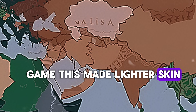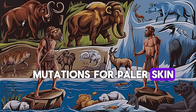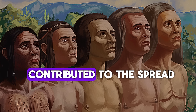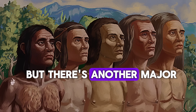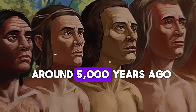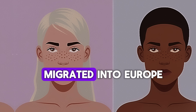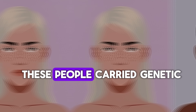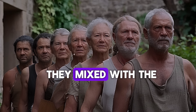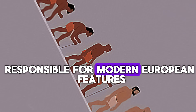This made lighter skin even more necessary for absorbing vitamin D, helping those with genetic mutations for paler skin to survive and pass on their genes. Over time, this shift in diet contributed to the spread of lighter skin tones. But there's another major piece of the puzzle: the Indo-European migrations. Around 5,000 years ago, a group of nomadic herders from the Russian Steppe known as the Yamnaya migrated into Europe. These people carried genetic traits for lighter skin, blue eyes, and even lactose tolerance. They mixed with the local farming populations, accelerating the spread of genes responsible for modern European features.